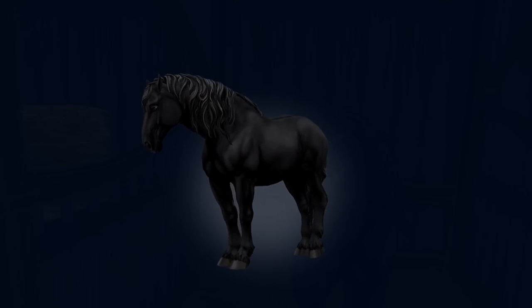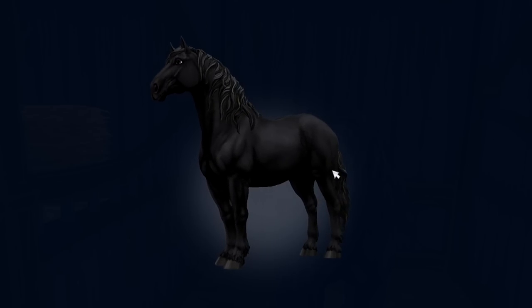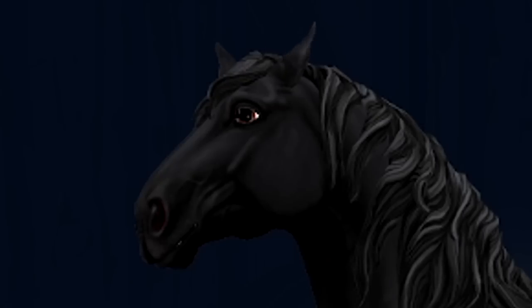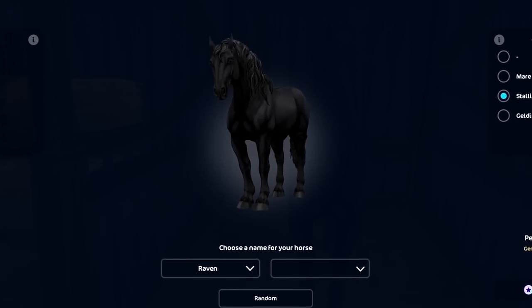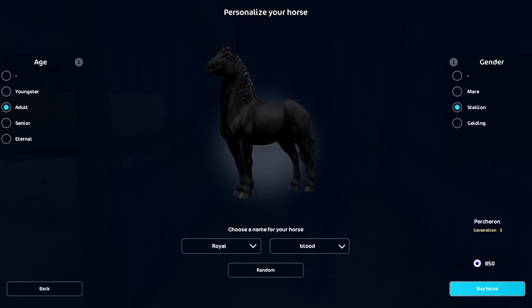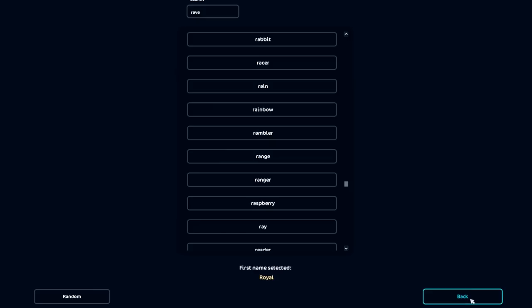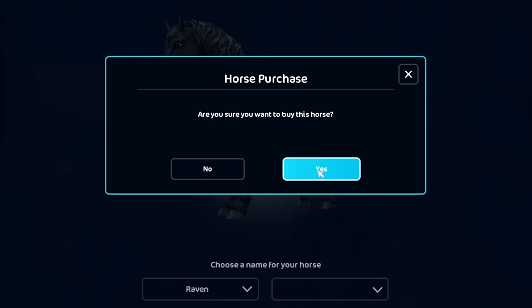The next rodent we're getting is the black one. It just gives such old money, rich people vibes. I can't explain it. This horse is just — chef's kiss. Raven. Wait, that's a really cool name actually. Like, Raven. That would be so dope. I was either going to name it Royal Blood, but Raven is just too good for this horse. Now I want to name it Raven. That is such a dope name. We're buying the rodent.